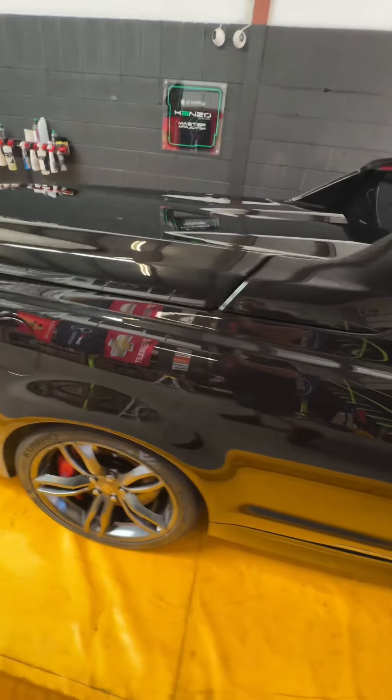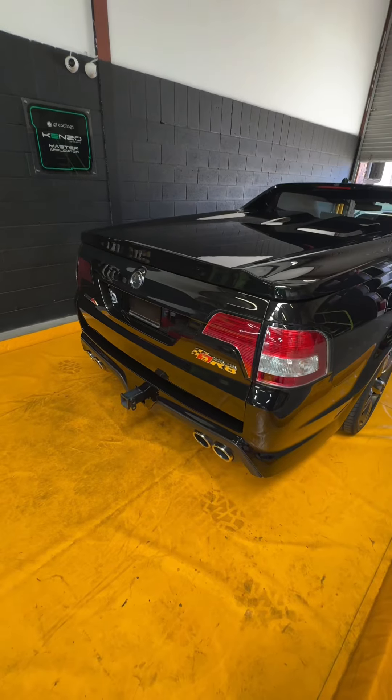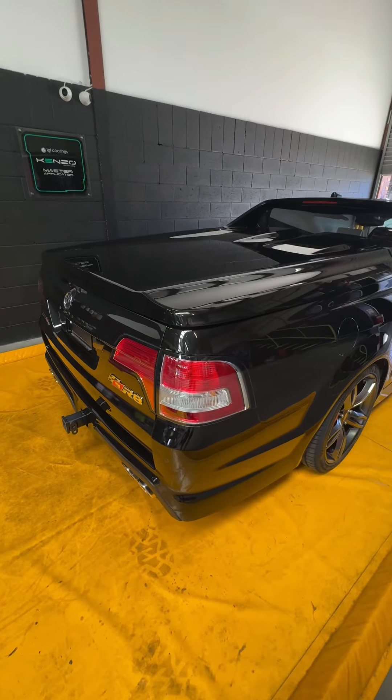It looks absolutely fantastic now, and with the age of it — stunning. I'm going to keep moving and get this thing done, so enjoy.